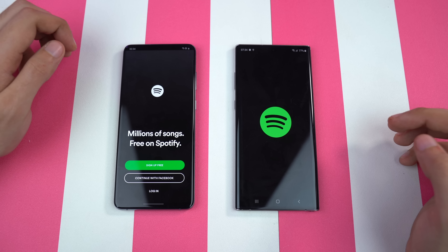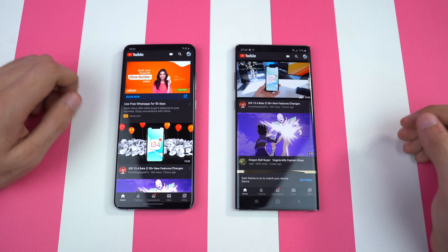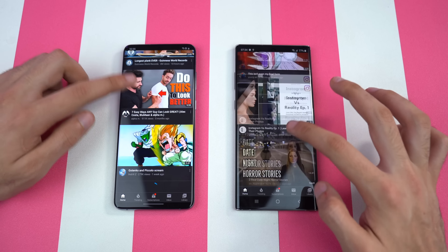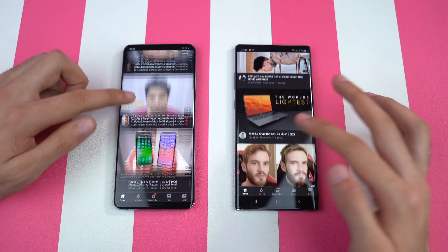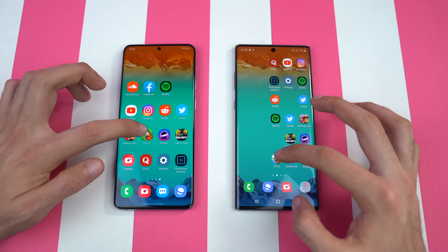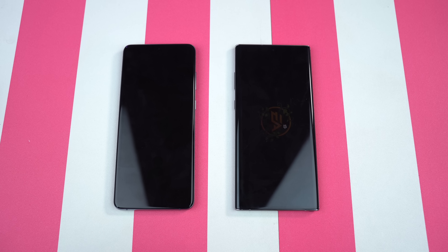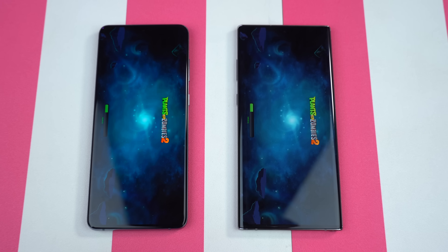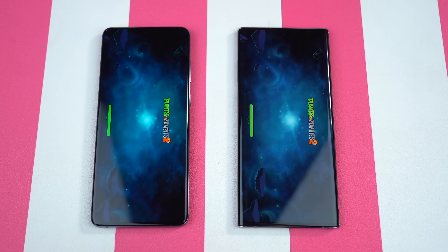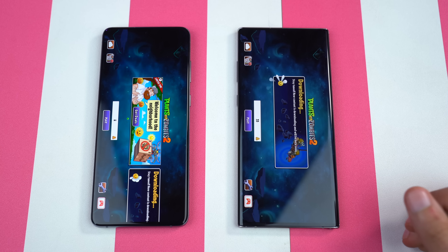Spotify — again same result. YouTube — that was really close on both phones. When you scroll around, there is a huge difference of 60 hertz versus 120 — it just feels really, really smooth on the Galaxy S20 Plus. Next up we have Plants vs. Zombies 2, one of my favorite games to play on phones. And the S20 Plus is done, followed by the Galaxy Note 10 Plus.